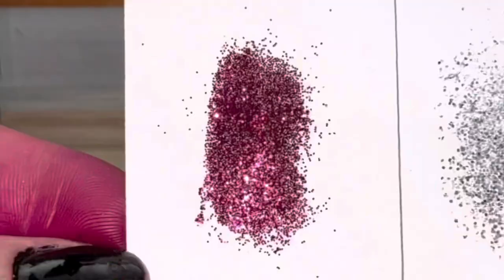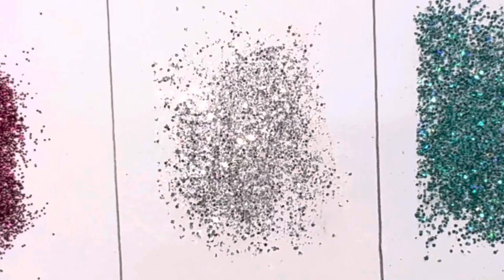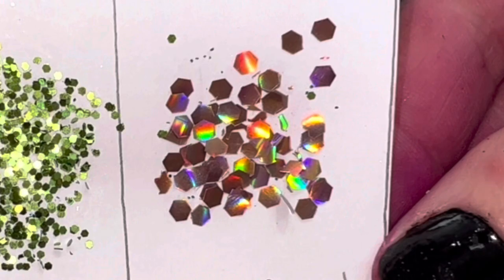There are different sizes of glitter, and there are different finishes as well.